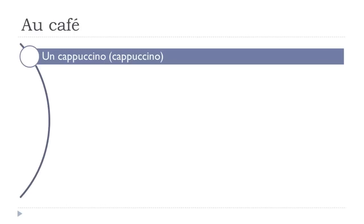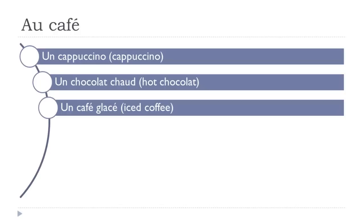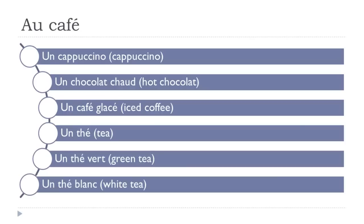Un cappuccino. Un chocolat chaud. Un café glacé. Un thé. Un thé vert. Un thé blanc.